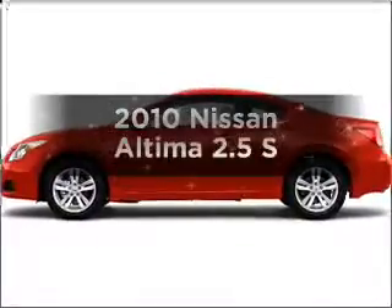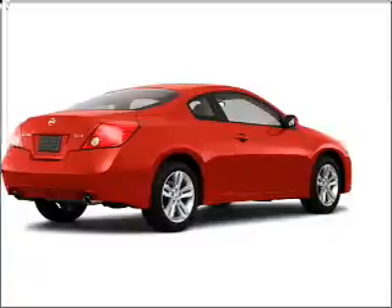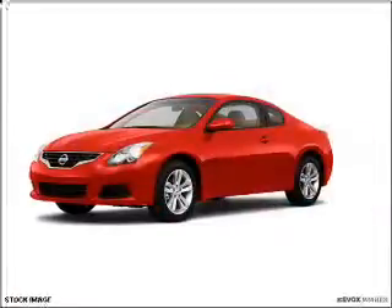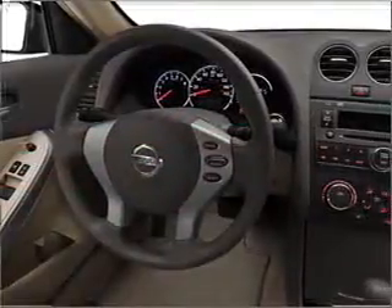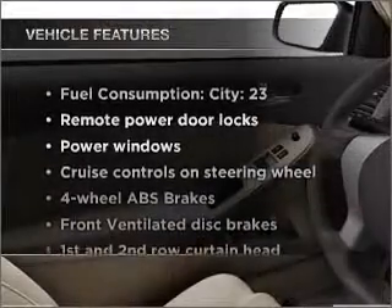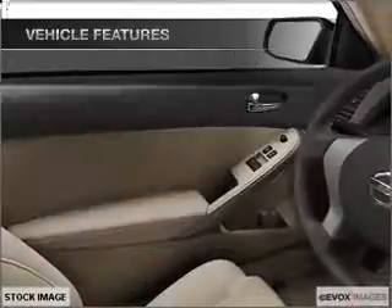Presenting the 2010 Nissan Altima. Find everything you want in a ride under one roof with this vehicle. With an efficient four-cylinder engine connected to a smooth shifting transmission. Premium wheels give a more luxurious look. You will appreciate the safety feature of anti-lock brakes. And with these notable features, you won't want to miss out on the opportunity to own this amazing ride.